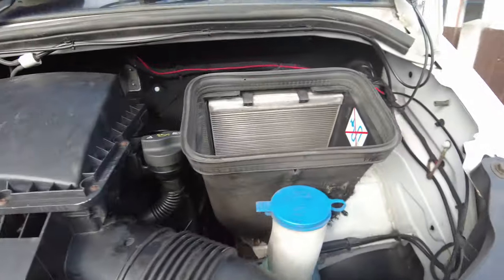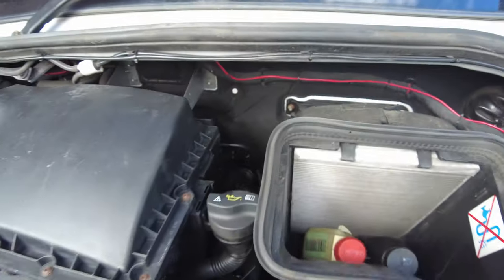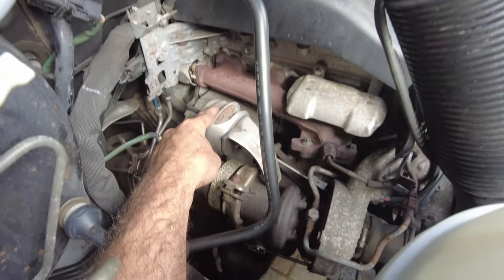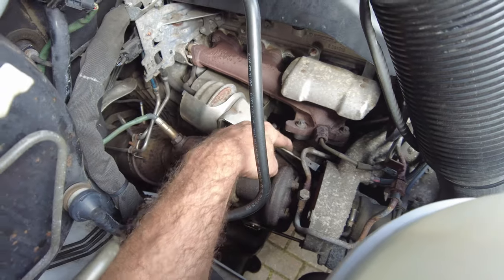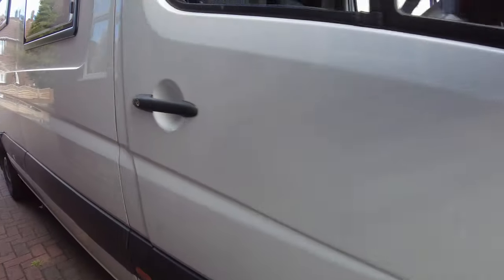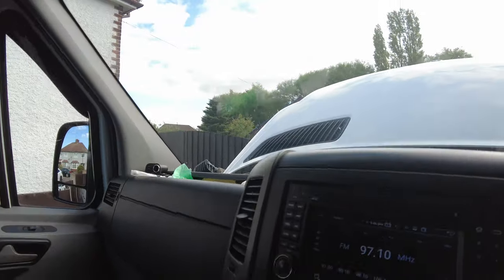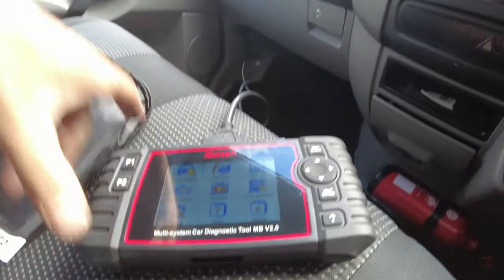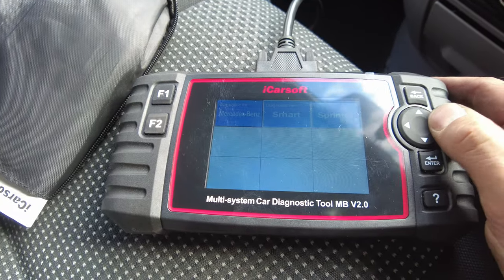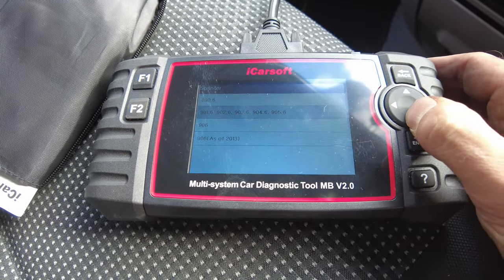Built back up with the new turbo solenoid, which controls the wastegate on the large turbo. Now we'll go into the iCarSoft fault code reader, which is a Mercedes-specific tool, to clear the fault codes.